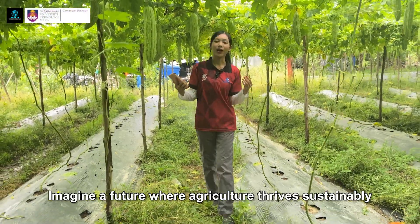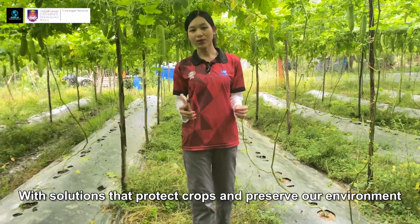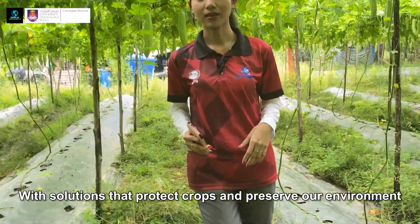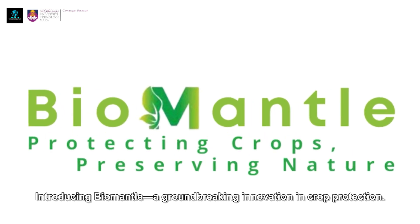Imagine a future where agriculture thrives sustainably, with solutions that protect crops and preserve our environment. Introducing BioMental, a groundbreaking innovation in crop protection.